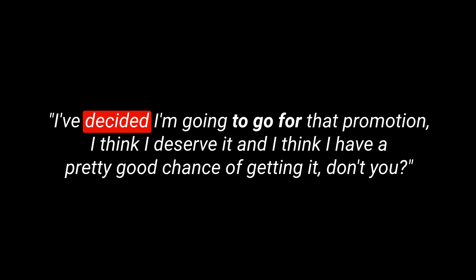For example, if I say I'm thinking about starting a new podcast, you might say, 'Anna, I think you should go for it — that's a great idea.' Or if I say there's a nice slice of cheese in the fridge, do you mind if I eat it? You might say, 'I don't want it — go for it, it's yours.' Here's an example sentence: I've decided I'm going to go for that promotion. I think I deserve it and I have a pretty good chance of getting it.